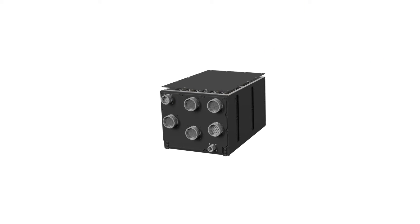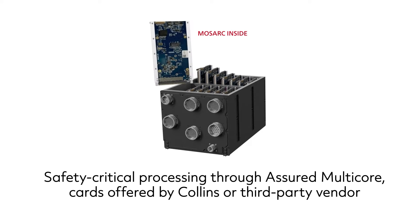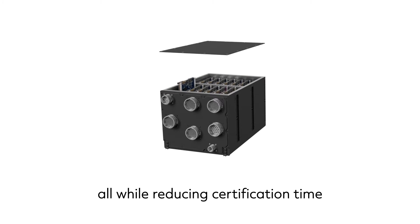MOZARC's architecture enables safety-critical processing using assured multi-core processors, giving customers maximum flexibility and scalability through the use of various cards offered by Collins or a third-party vendor, all while reducing certification time.